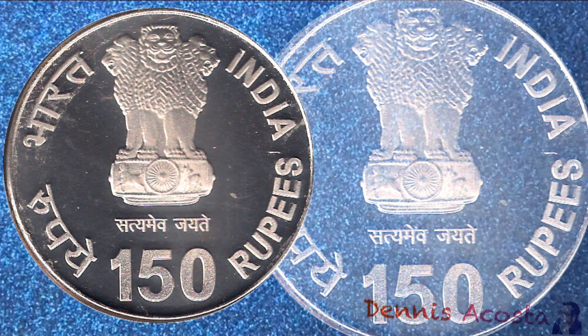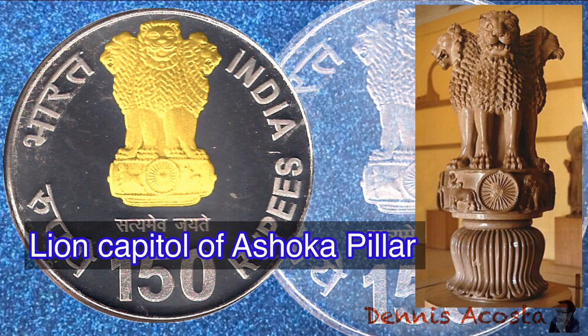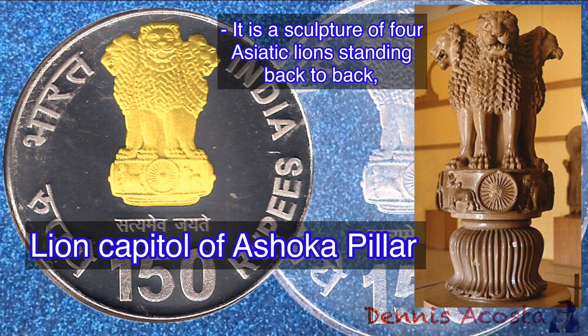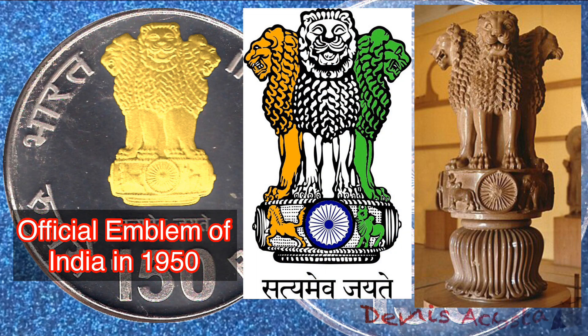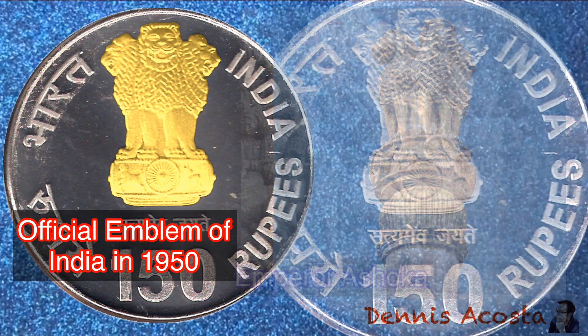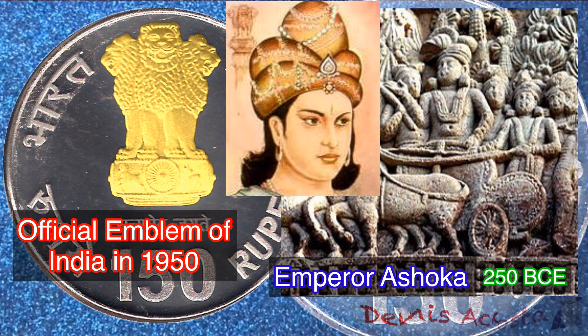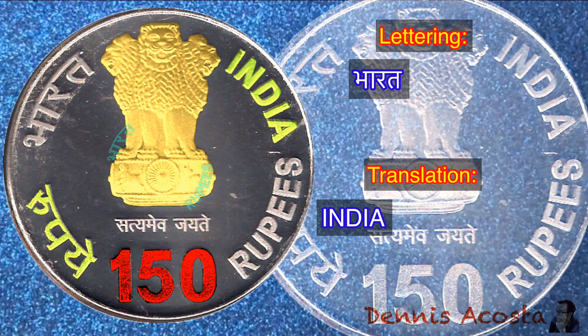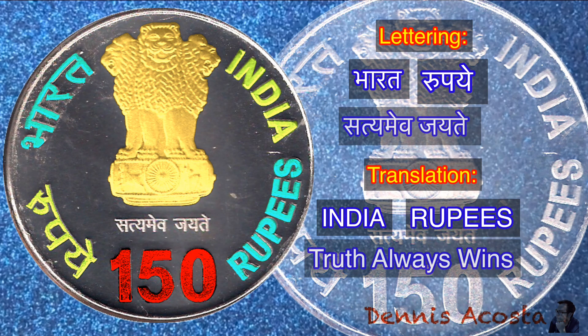On the obverse side of these silver coins is featured the Lion Capital of Ashoka Pillar. It is a sculpture of four Asiatic lions standing back to back on an elaborate base that includes other animals. A graphic representation of it was adopted as the official emblem of India in 1950. It was originally placed on the top of the Ashoka Pillar at the important Buddhist site of Sarnath by the Emperor Ashoka in about 250 BCE. The lettering translates: India, 150 Rupees, Truth Always Wins.